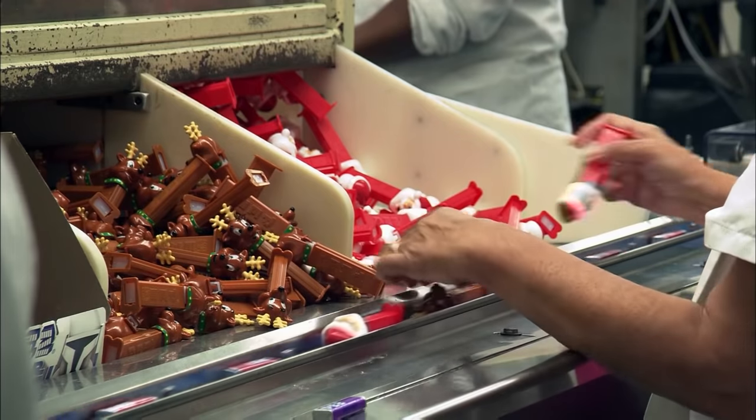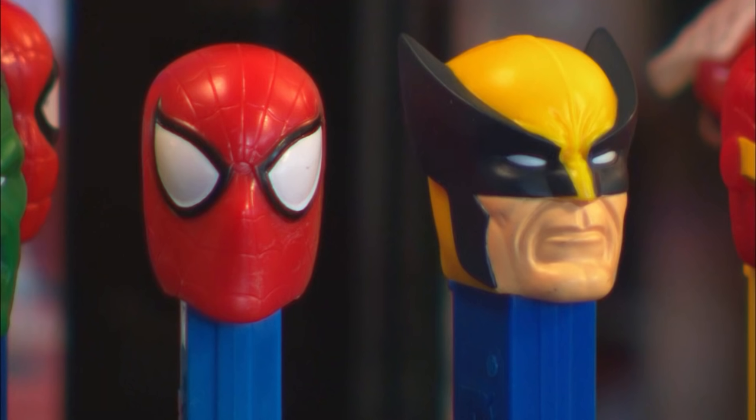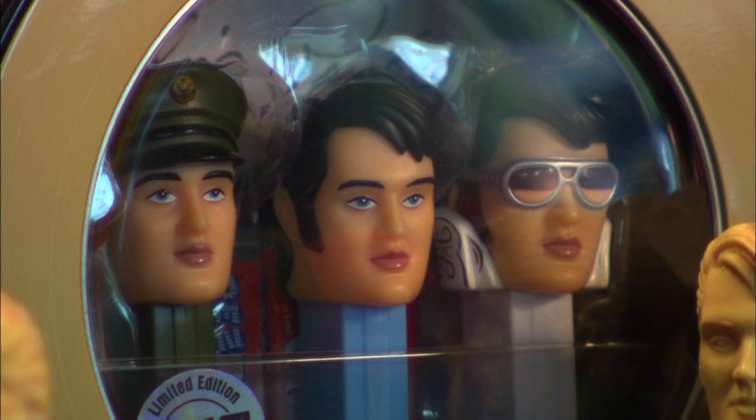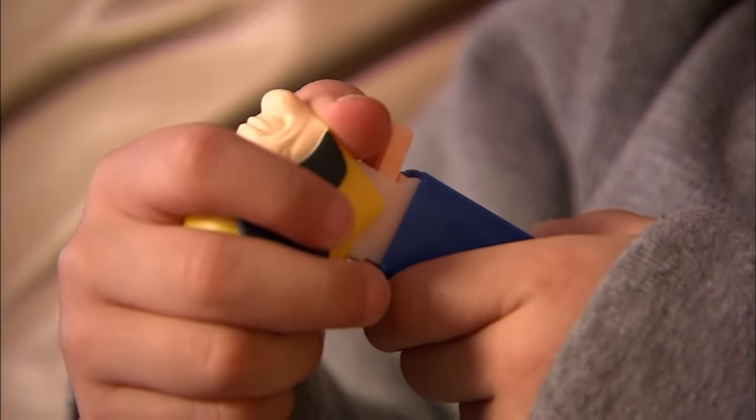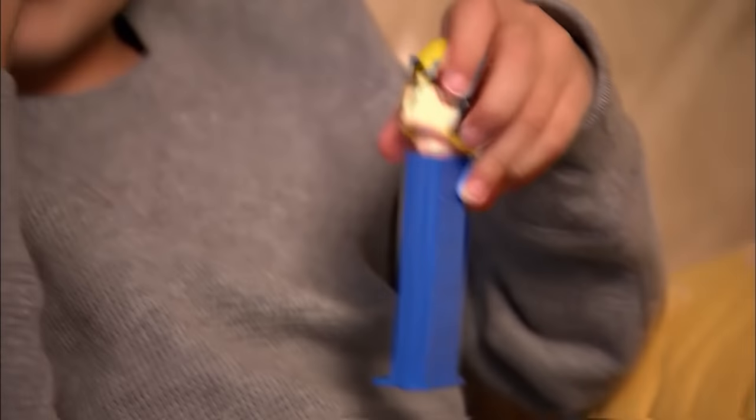Want to guess which Pez head remains the most popular? Our number one dispenser still to this day is Santa Claus. Whether a jolly elf, superhero, or the king of rock and roll, this is one candy kids and adults love to spit out before popping them in their own mouths.